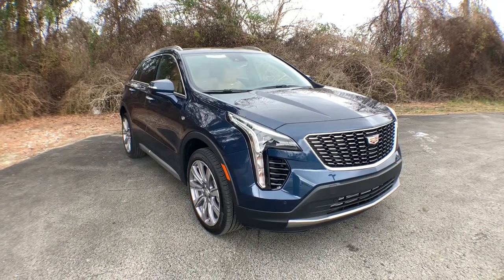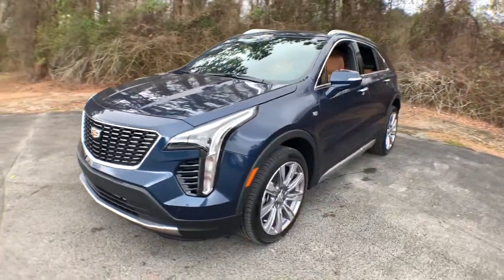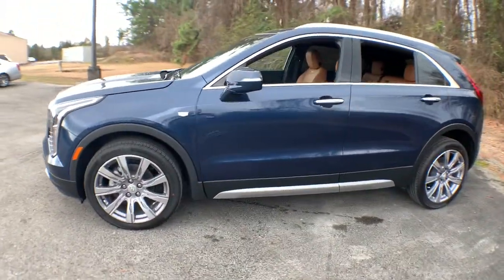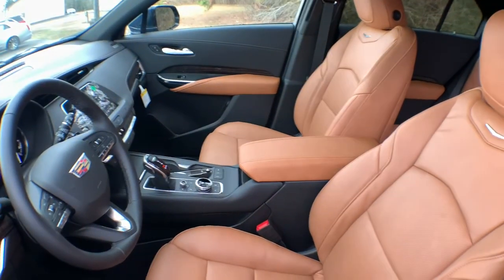You will be amazed by this. 2021 Cadillac XT4. The Cadillac XT4, the luxury technology-rich crossover designed to meet your individual driving needs in agile style.